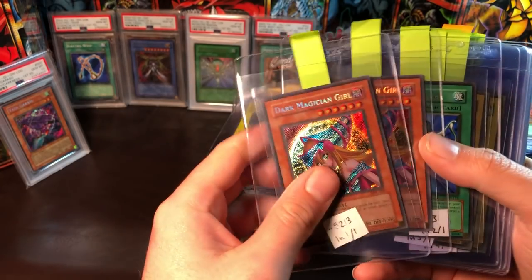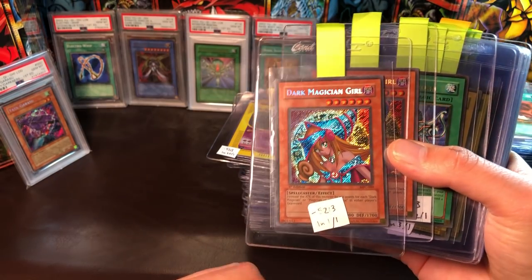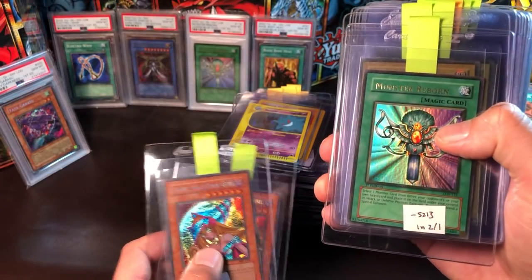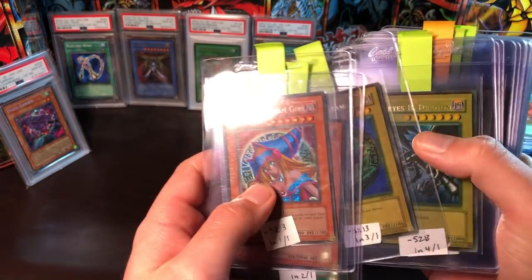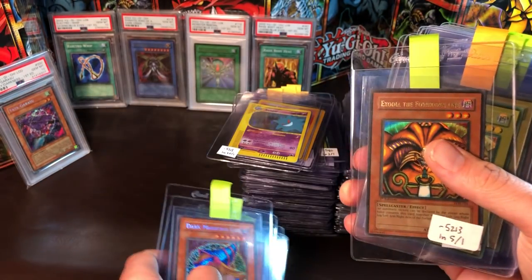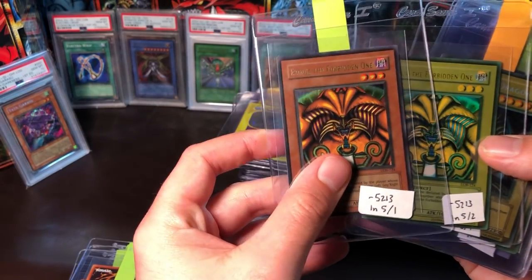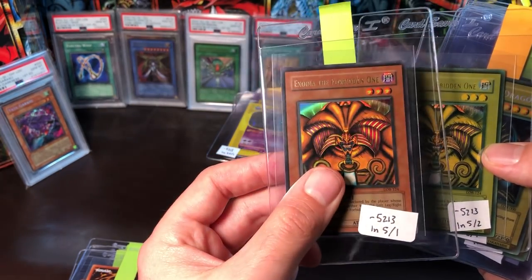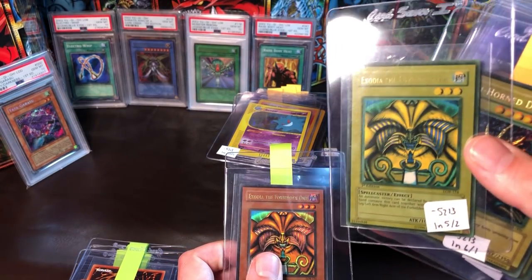Some of these are for a friend, so not all of these are mine. We have two Dark Magician Girls, a Monster Reborn, a faded variety Dark Magician, wavy and faded wavy Red-Eyes. Just a regular Red-Eyes too. The printing difference between these two Exodias is just crazy — this is the first wavy variety but this one is absolutely bonkers.